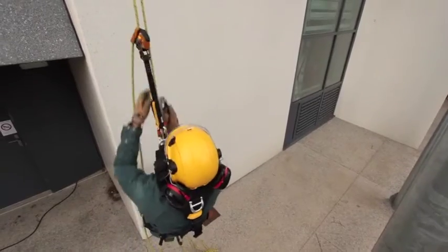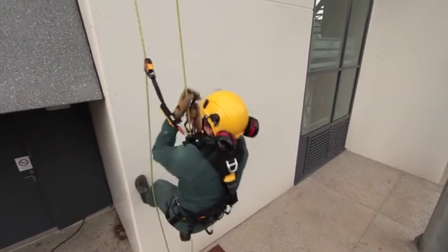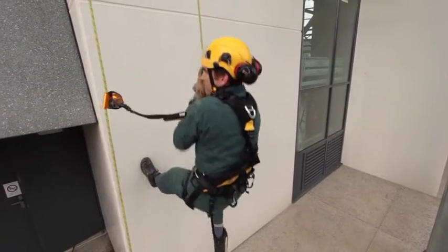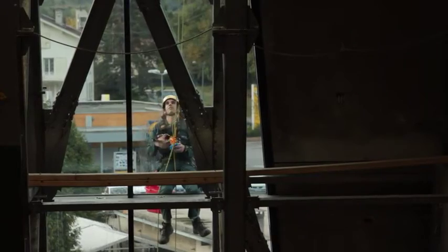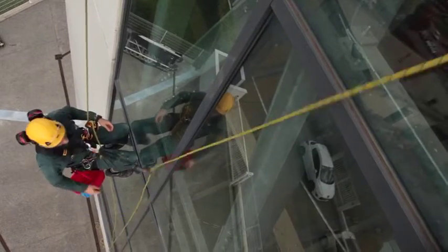First, it includes a locking system that reduces fall distance by immobilizing the device on the rope. In case of high winds, this function also keeps the rope from being pulled upwards.